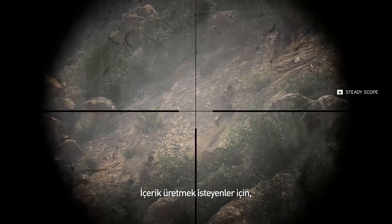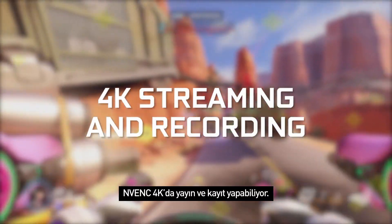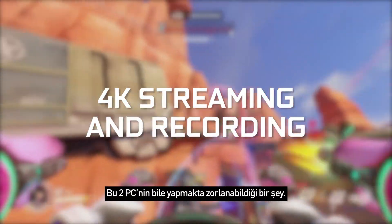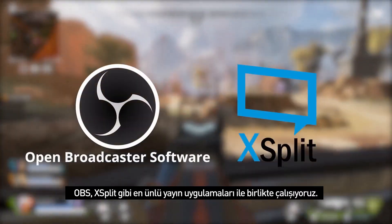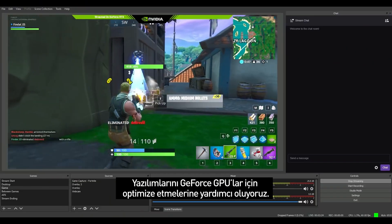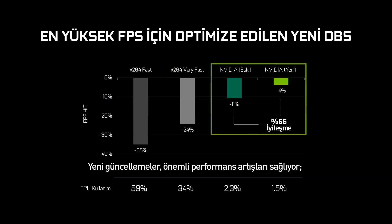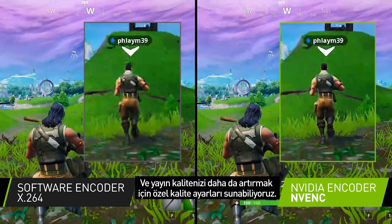And for those of you interested in content creation, NVENC is capable of streaming and recording at 4K, something that even dual PCs struggle with. We've also been working with the most popular streaming apps, such as OBS and Xsplit, to help optimize their software for GeForce GPUs. The new updates bring a lot of performance improvements that reduce the FPS impact up to 66% and offer exclusive new quality settings to push the quality of your stream even further.